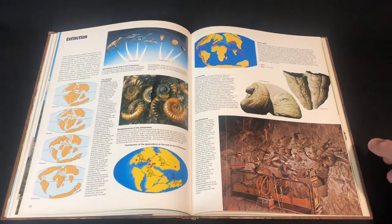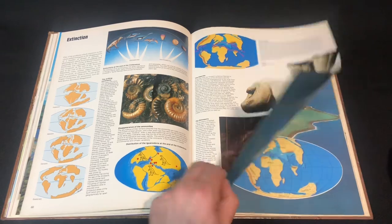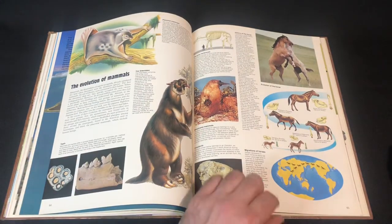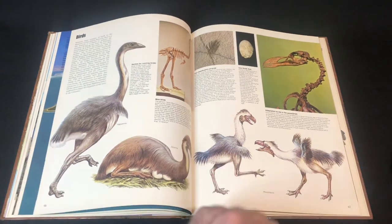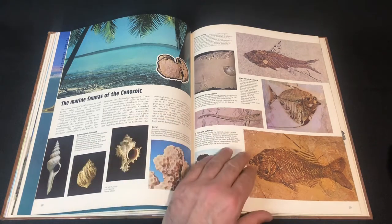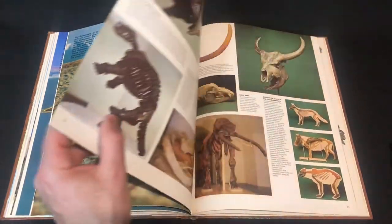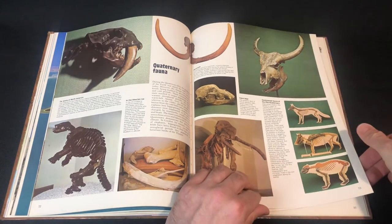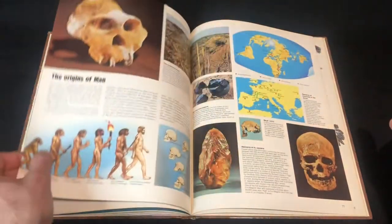Now we're coming to the part where the age of dinosaurs has passed and it's the age of terror birds and mammals. We've got some more fish here, marine life, and more fossils — some famous ones like saber-tooth, cave bears, and mammoths, and so forth — ice age and early man.